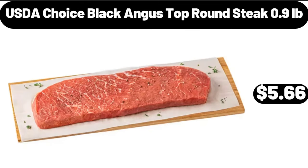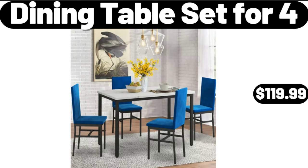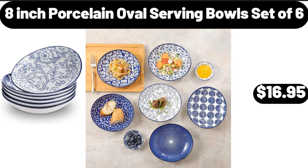USDA Choice Black Angus Top Round steak, 0.9 lb, $5.66. Dining table set for 4, $119.99. 8-inch porcelain oval serving bowls, set of 6, $16.95.